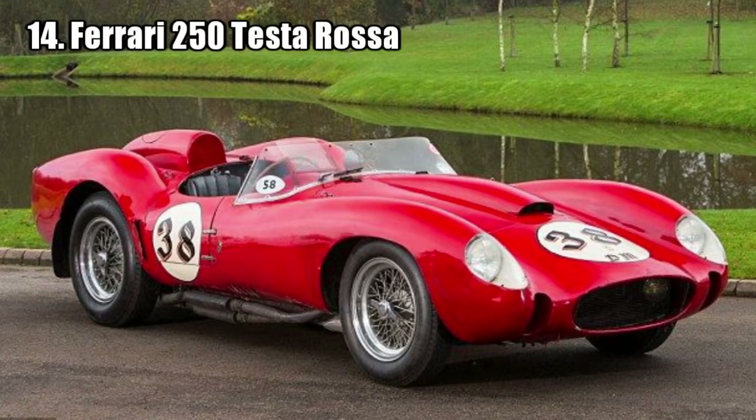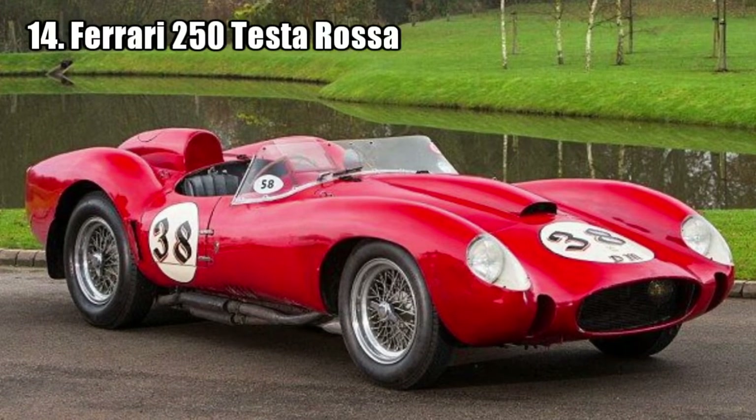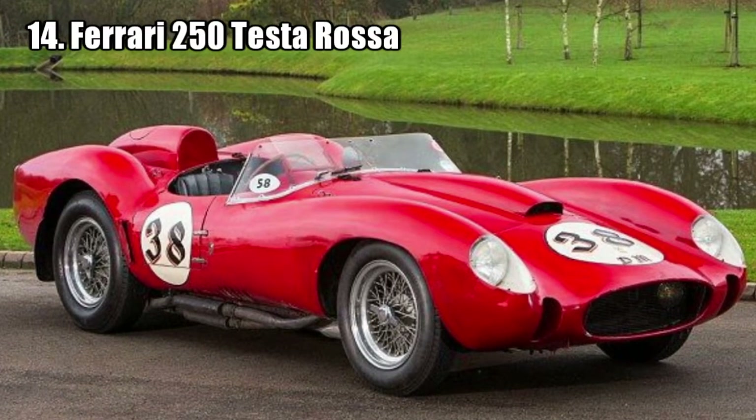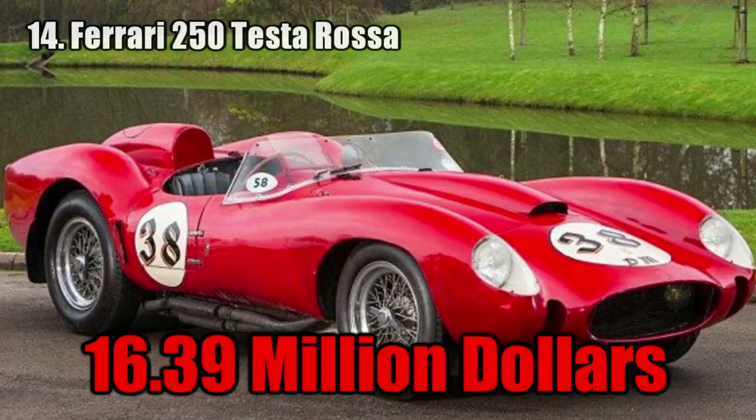Ferrari 250 Testarossa. This is the original prototype of the Testarossa, and at the time it was sold it was the most expensive car ever. It was sold for 16.4 million dollars.